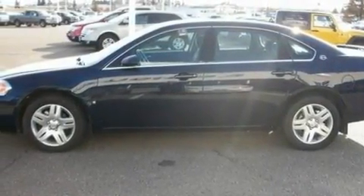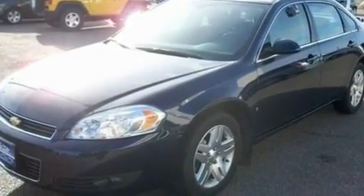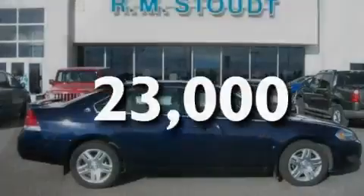Its top features include cruise control, full-power accessories, front and rear reading lights, a six-speaker audio system, a leather-wrapped steering wheel, a four-wheel independent suspension, 17-inch wheels, a low-tire pressure indicator, an external temperature gauge, and this vehicle has fewer than 24,000 miles on the odometer.